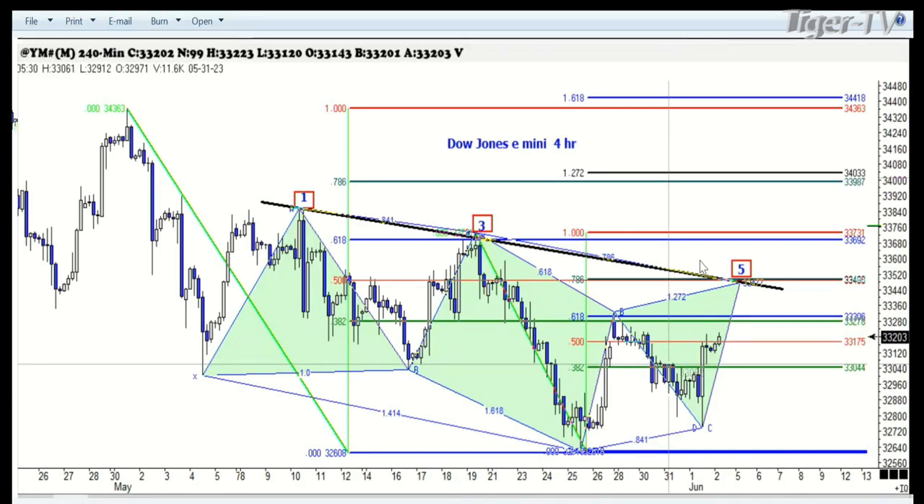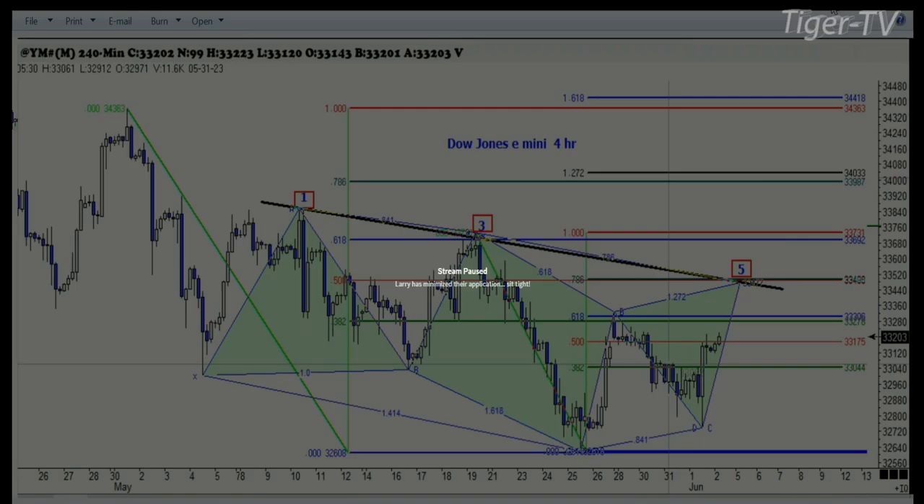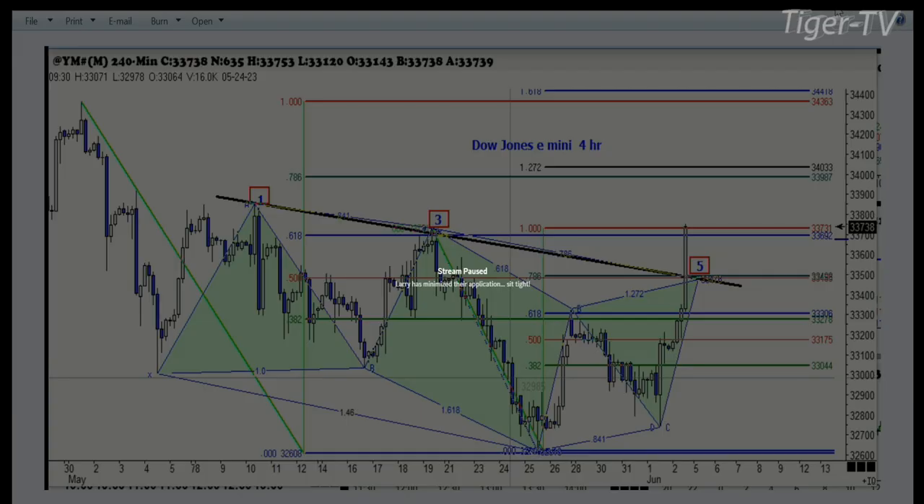We weren't going to do the Dow, but you can see we had this really nice pattern up here — a perfect 135 setting right at the 78% level. Then of course the news came out with the jobs number, and we know what happened after that. That's why I wanted to show you what a pattern failure looks like. When these patterns fail, you've got to stand aside. The risk on this, had you been in it, would have been about 100 points. We've gone up now, right above the 61% retracement of the high we made back in May.